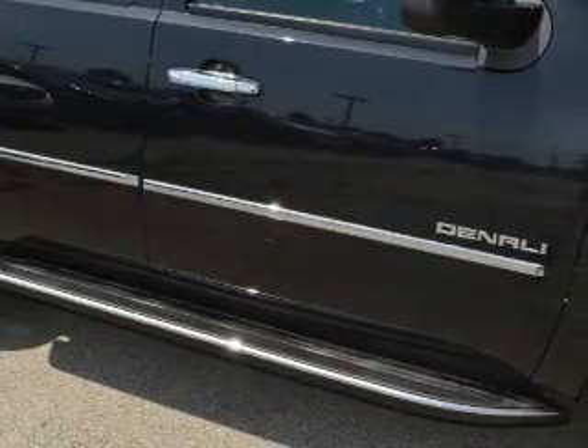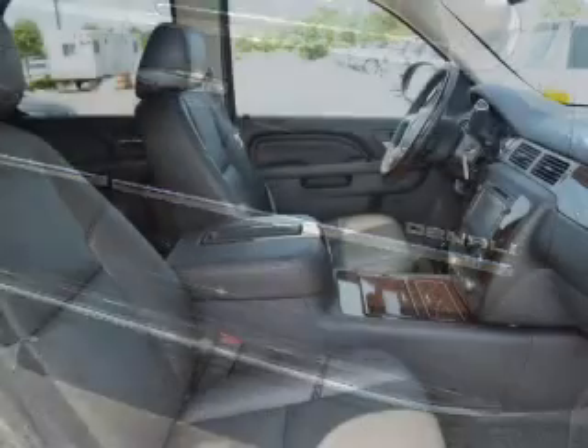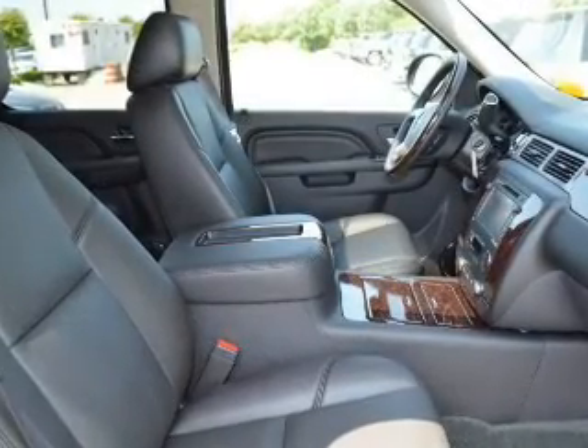GPS navigation will guide you to your destination. Stand out from the crowd with premium wheels. A premium sound system is just one of the benefits of owning this vehicle.